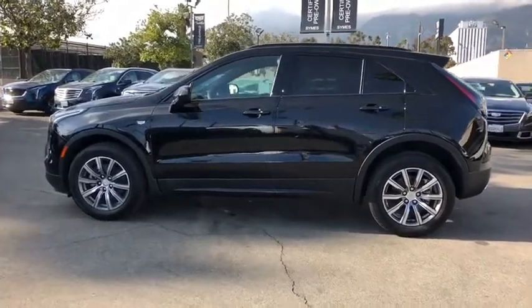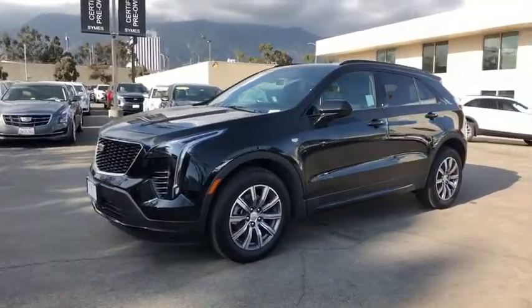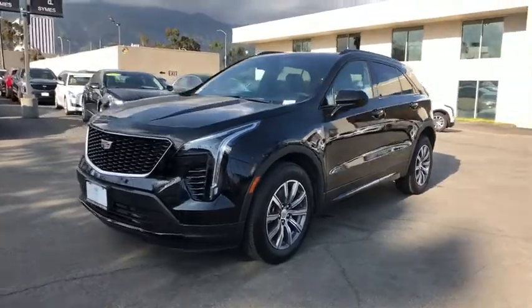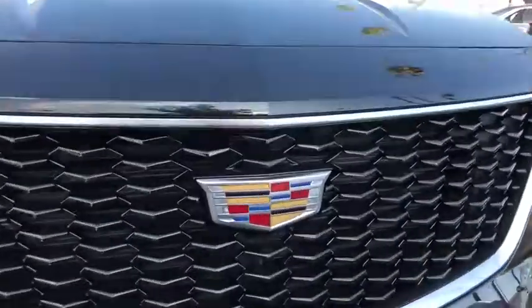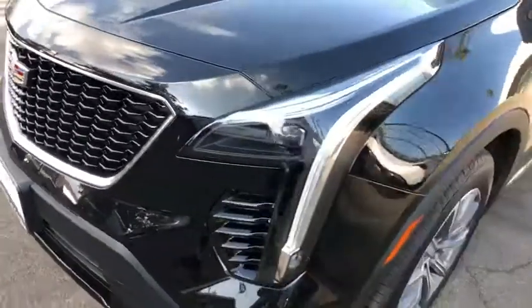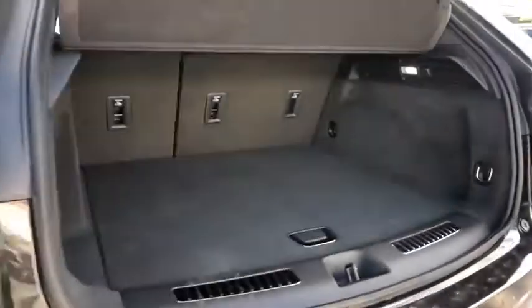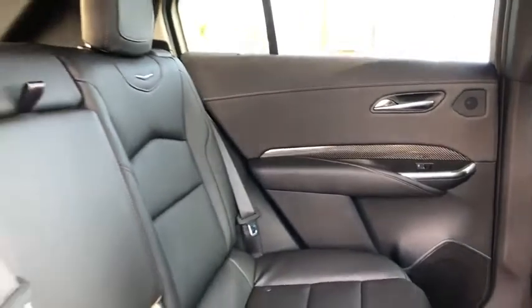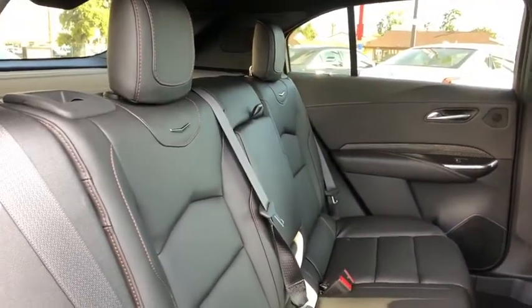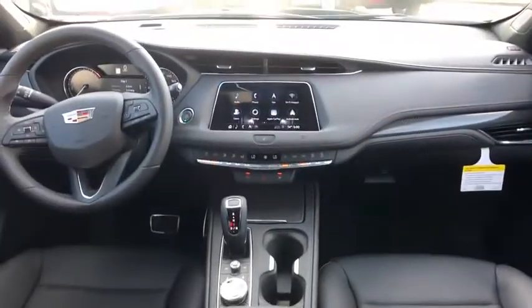Searching for a dependable vehicle that looks great, too? You found it, so stop in today. I'll see you next time.